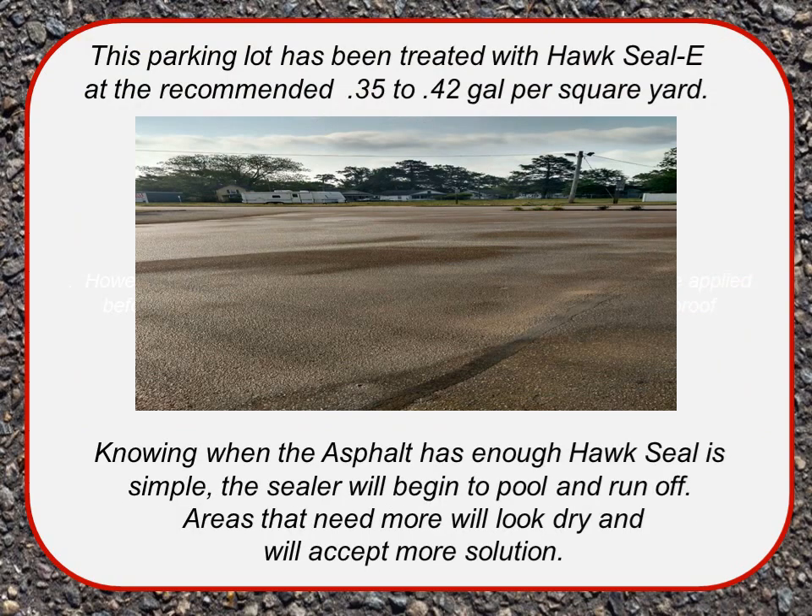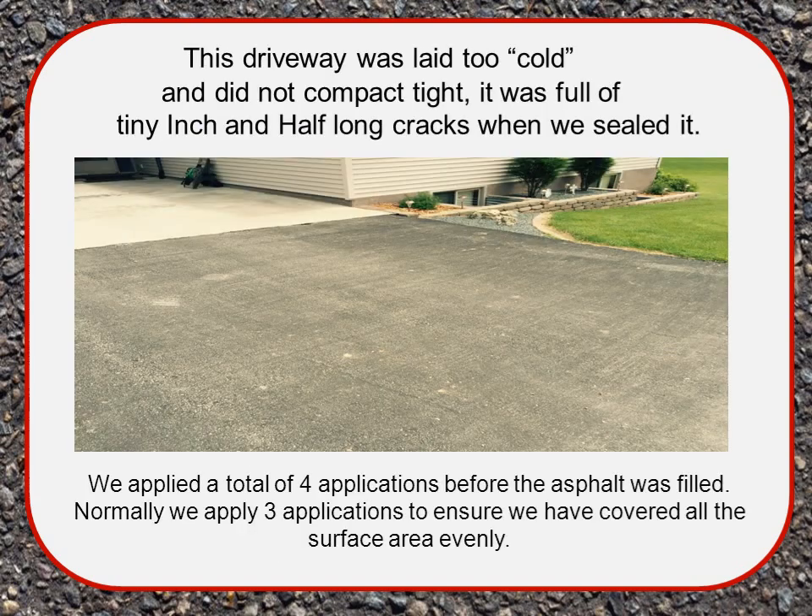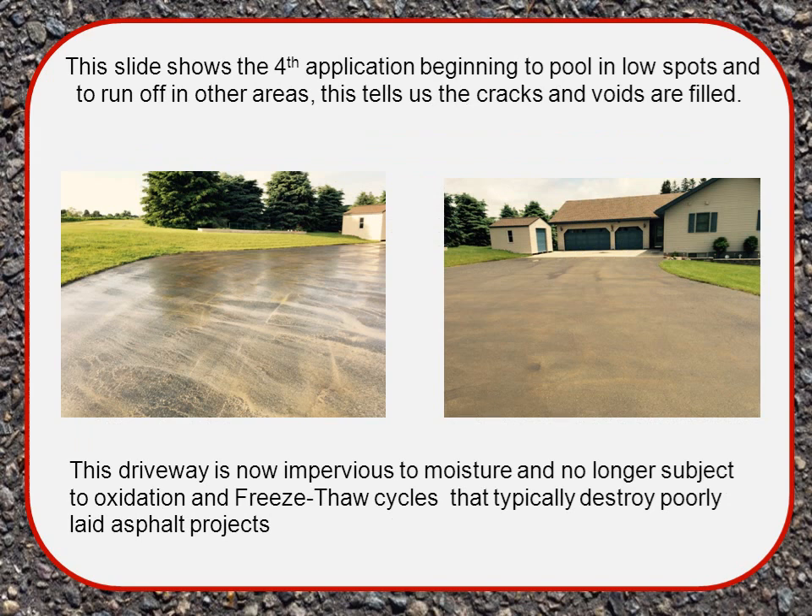This parking lot has been treated with Hawk Seal E at the recommended rate of 0.35 to 0.42 gallons per square yard. Knowing when the asphalt has enough Hawk Seal is simple — the sealer will begin to pool and run off, while areas that need more will look dry and accept more solution. One driveway was laid too cold and did not compact tight, full of tiny inch-and-a-half-long cracks, requiring four applications before the asphalt was filled. When the fourth application began to pool in low spots and run off elsewhere, it confirmed the cracks and voids were filled — making the driveway impervious to moisture and no longer subject to oxidation and freeze-thaw cycles.